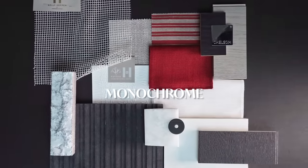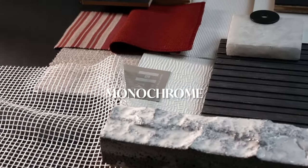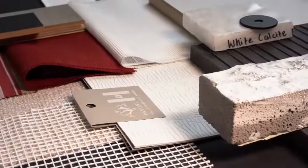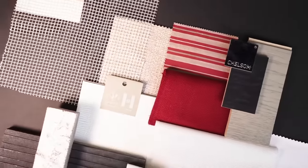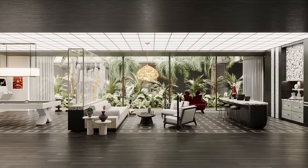Monochrome — it's graphic, it's cosmopolitan. It's a striking contrast of black and white with pops of Marilyn Monroe red, using linens to ground it, wonderful highly-glossed ceramics, and stones that have texture, then opulent marbles.